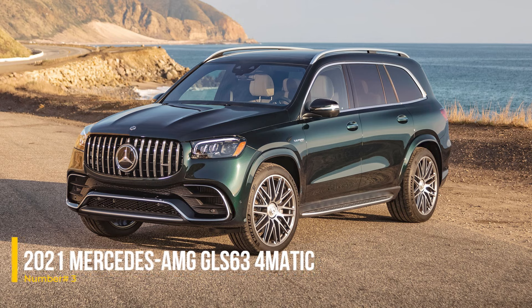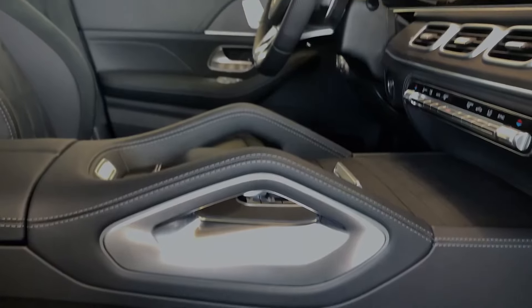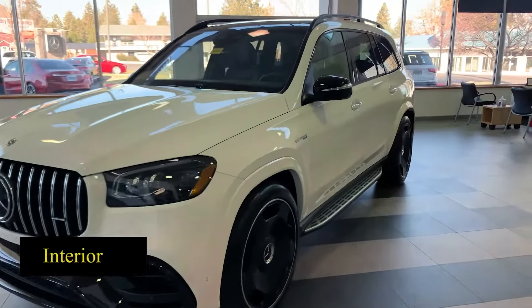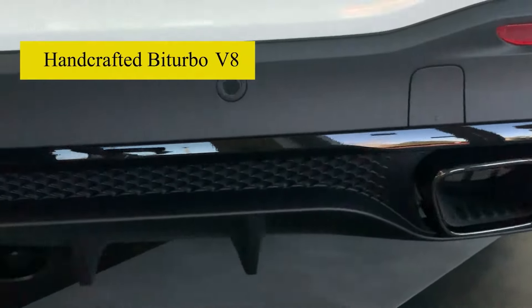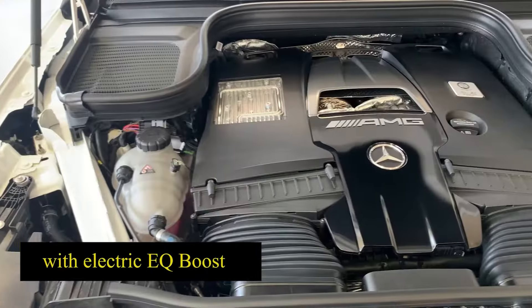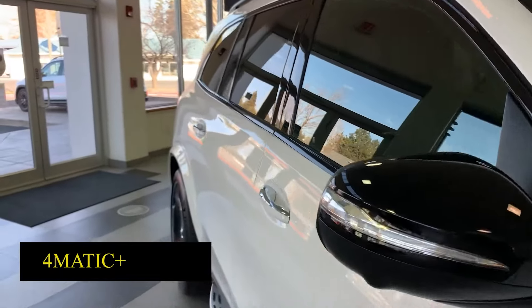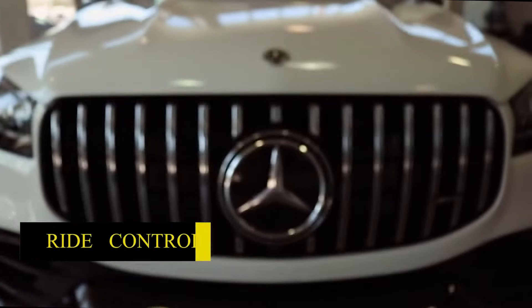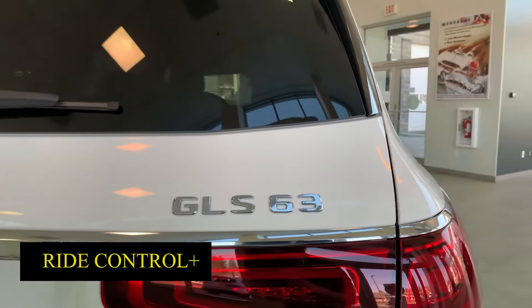Number 3: 2021 Mercedes-AMG GLS 63 4MATIC. The 2021 Mercedes-AMG GLS 63 4MATIC is a luxury SUV that excels in both performance and comfort. It features a twin-turbo 4.0-liter V8 engine producing 603 horsepower, paired with a 9-speed automatic transmission. The GLS 63's powerful engine and advanced features make it a top choice for those who need a spacious and high-performing SUV.